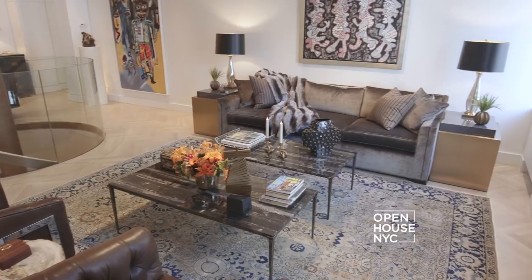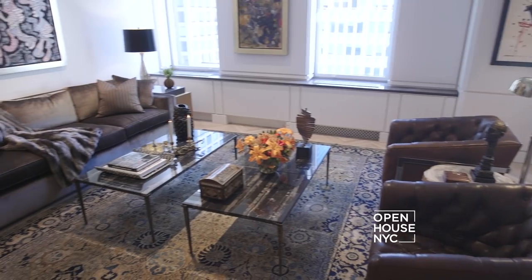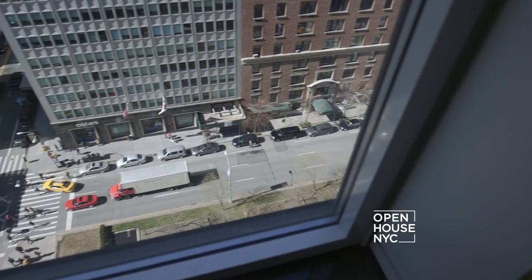As you proceed further in, you notice that this home was designed with entertaining in mind. There's an easy open flow between the living and the dining area — it's a place you'll want to show off. Big windows let in plenty of light with views over iconic Park Avenue. The custom plaster moldings throughout are timeless.